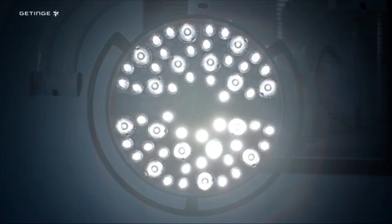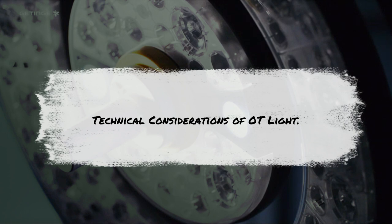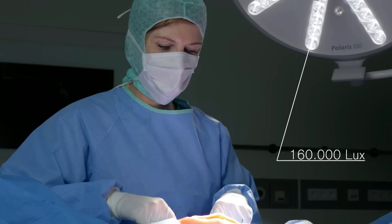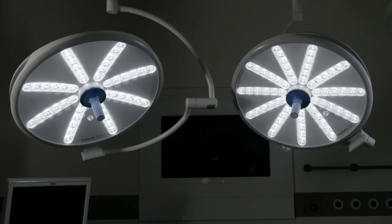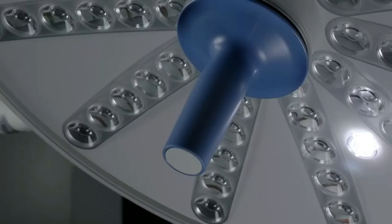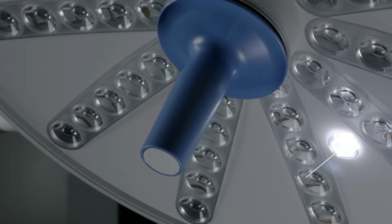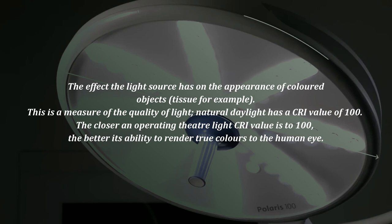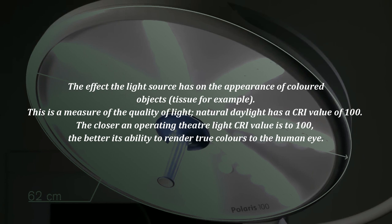Let's look into the technical considerations of OT lights. The first is lux: the unit of measurement for the amount of light at a given point, measured using a lux meter. One lux is equal to one lumen per square meter. The second is color rendition index, or CRI: the effect the light source has on the appearance of colored objects, such as tissue. Natural daylight has a CRI value of 100, and the closer an operating theater light's CRI value is to 100, the better its ability to render true colors to the human eye.